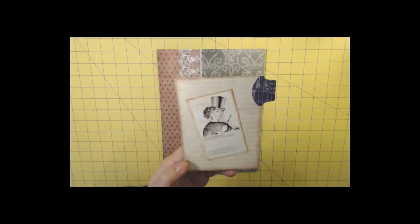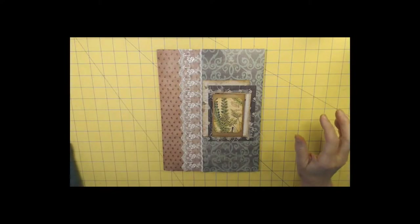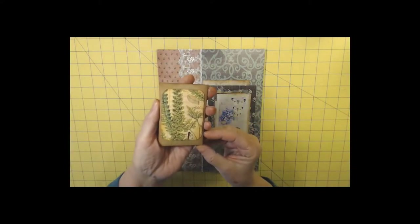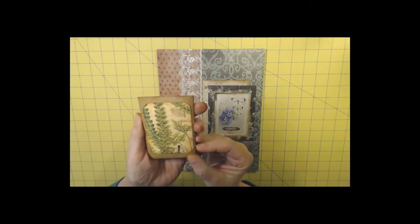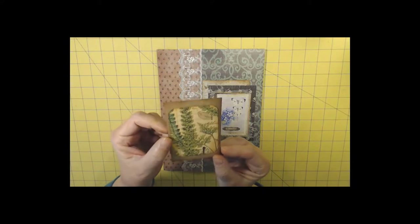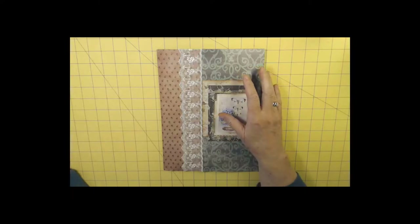I'm Dear Myrtle, your friend in genealogy. You know that this channel is all about creating journals to tell an ancestral story. Previously, I'd shown you possibly the smallest journal in my collection thus far, and now I'm going to show you the one with the largest dimensions.